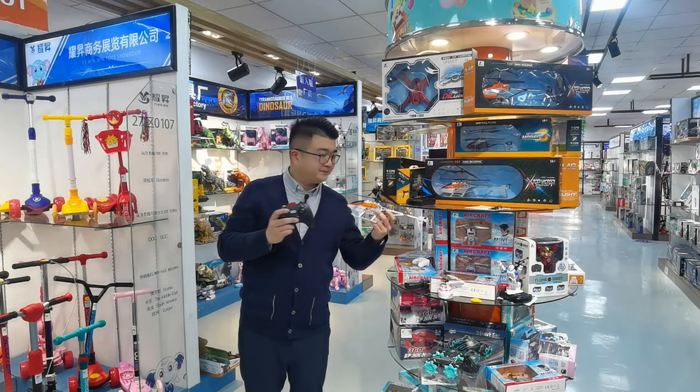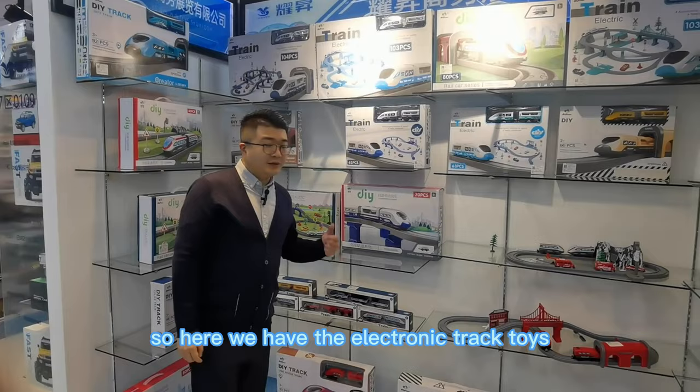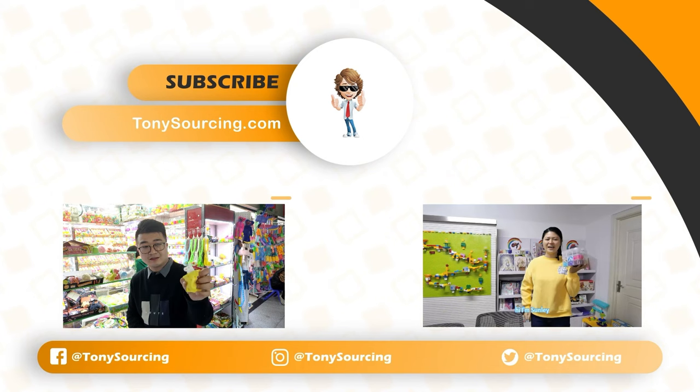Here we have the drone car remote control toys. Here we have the remote control toys and scooters for kids. Here we have the electronic train toys and car toys.